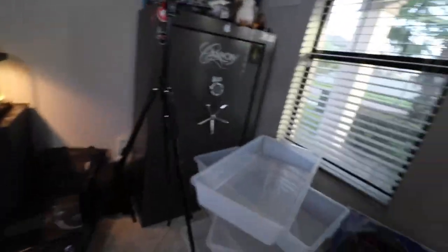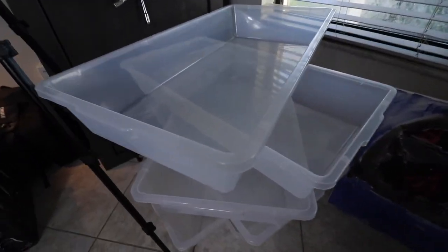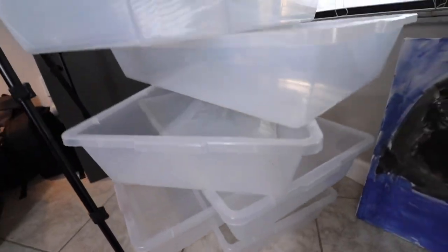I got all the cages nice and clean. You want to make sure you do a spotless clean because you don't want a little mama mite being left in the bin. Here are the bins — nice, looking brand spanking new. All six of them are looking great.